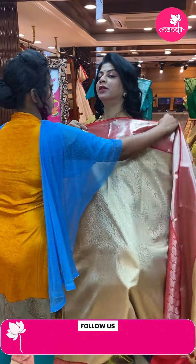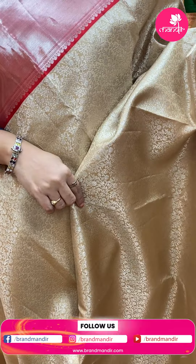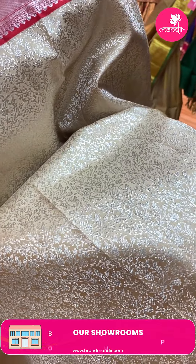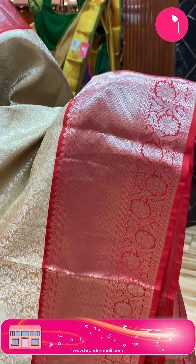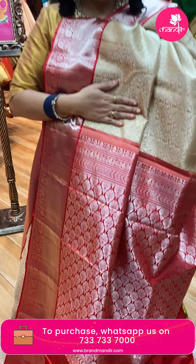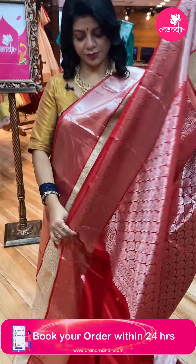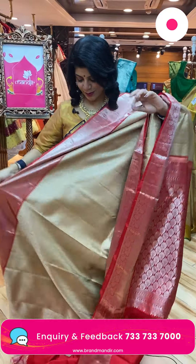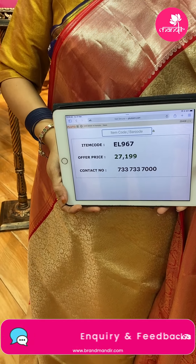Next saree — florals and leaf vines. Beige and red color, superb. Beautiful channa leaf jaal and floral jaal. Border with diamonds and floral vines — beautiful contrast border. Pallu contrast with floral butas and beautiful border — paisley V-shape design and floral border. Blouse contrast with border. Pricing is ₹27,199. Code is EL967.